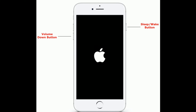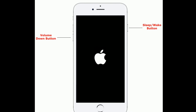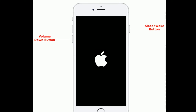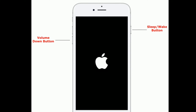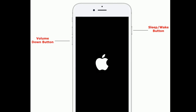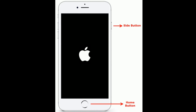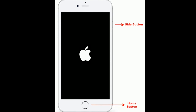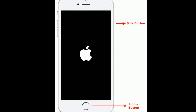If you are using iPhone 7 and 7 Plus, press and hold the Sleep/Wake button and Volume Down button at the same time until you see the Apple logo. If you are using iPhone 6s Plus and earlier models, press and hold the Home button and Side button at the same time until you see the Apple logo.